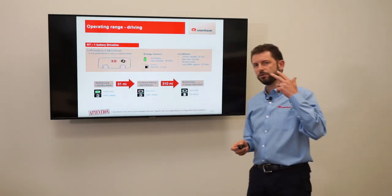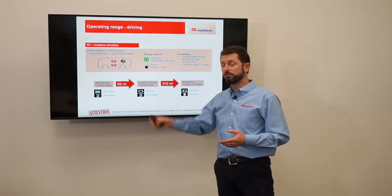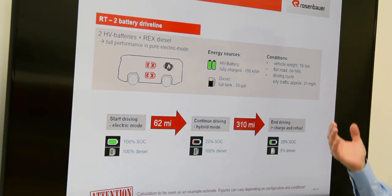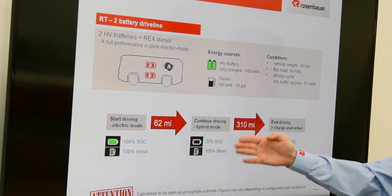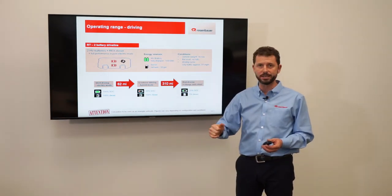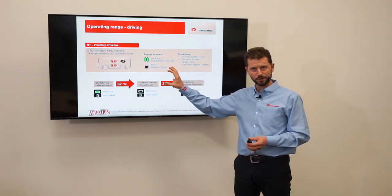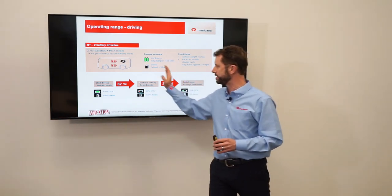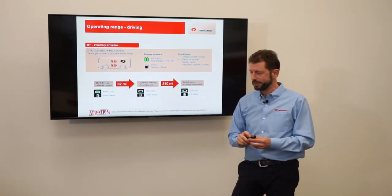With two batteries charged to 100%, you can drive 62 miles in urban settings. After 62 miles, you reach 20% battery capacity, at which point the range extender generator automatically kicks in and starts charging the batteries. With 33 gallons of diesel on board, you gain an additional 310-plus miles, giving a total range of approximately 370 miles combining electric and range-extended driving.